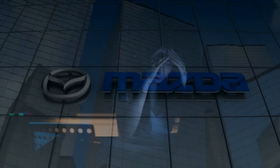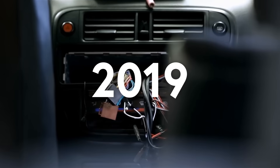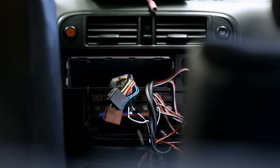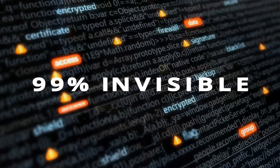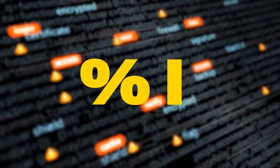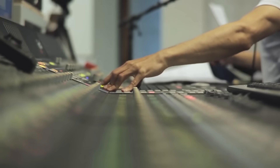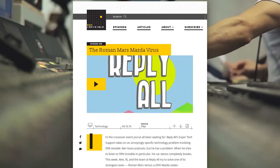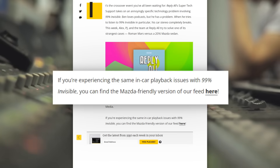Now, here's something you might find funny—this wasn't the only time this happened to Mazdas. Back in 2019, the computers in the 2016 Mazda 6 started crashing anytime anyone tried to listen to the podcast 99% Invisible. It turns out that the car was using the string %I somewhere else in its operating system, so it couldn't read the title as plain text and ended up crashing. To fix this problem, 99% Invisible had to start putting out a new Mazda-friendly version of their podcast, where they actually spelled out the percent in the title.